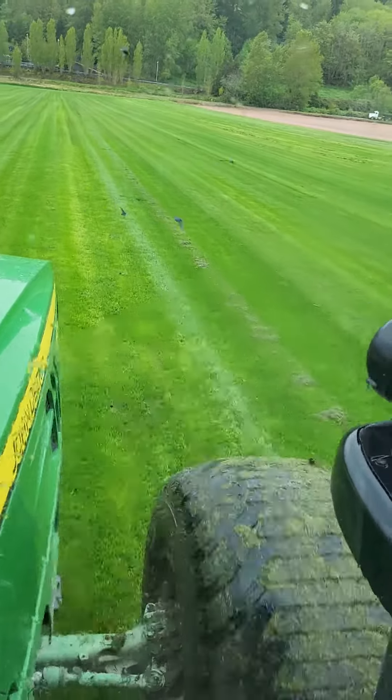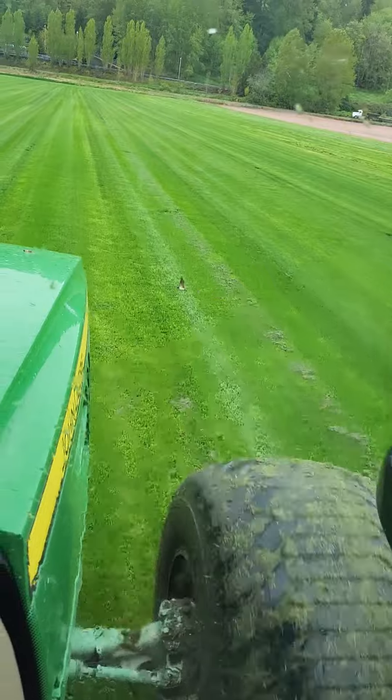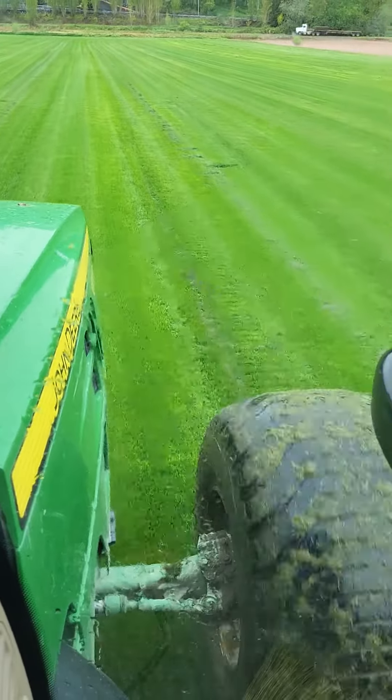Just mowing along here. Friday, May 5th. The birds are back here now. They dive bomb the front wheel. The John Deere's 6120.